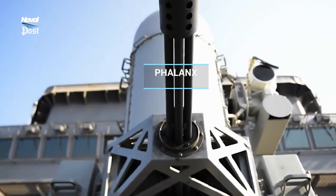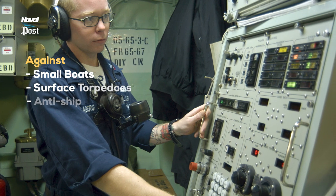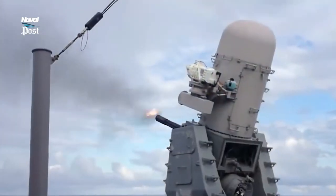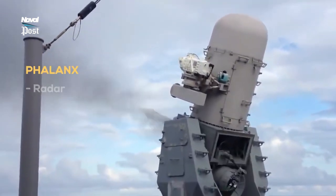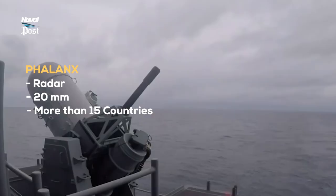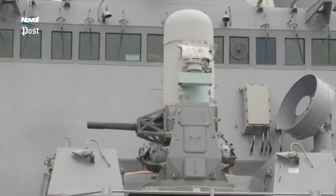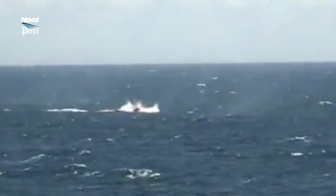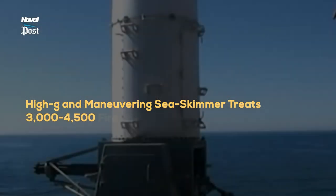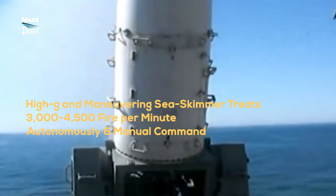Phalanx. Introduced in 1973, the Phalanx is a close-in weapon system for defense against incoming threats such as small boats, surface torpedoes, anti-ship missiles, and helicopters. It was designed and manufactured by General Dynamics Corporation Pomona Division, later part of Raytheon. Consisting of a radar-guided 20mm Vulcan cannon mounted on a swiveling base, the Phalanx has been used by the United States Navy and naval forces of over 15 countries. It was developed as the last line of automated weapons defense, and it can fire between 3,000–4,500 20mm rounds per minute either autonomously or under manual command.